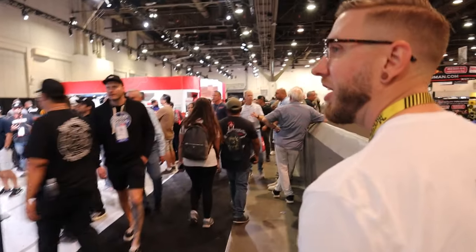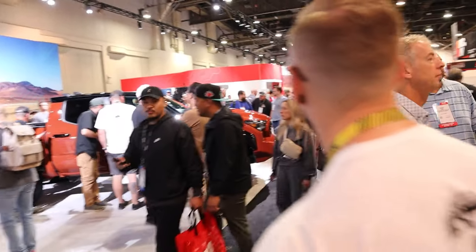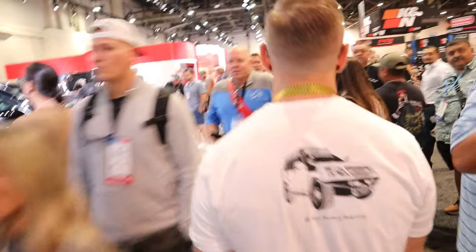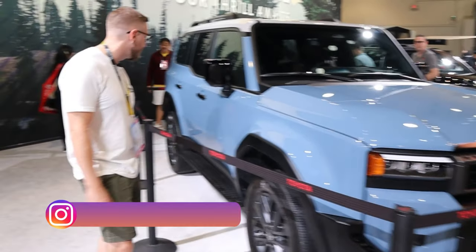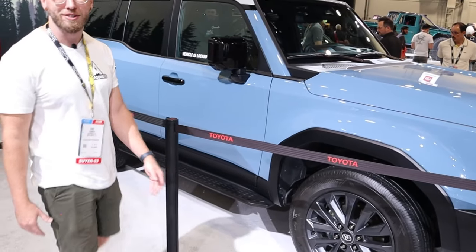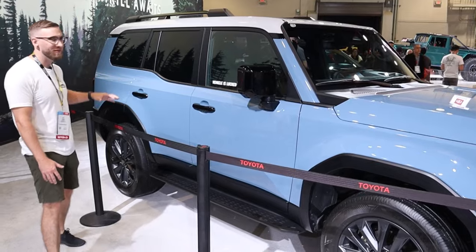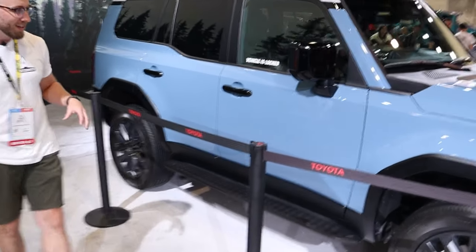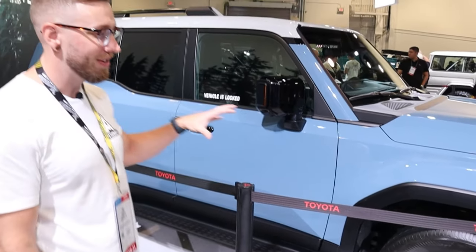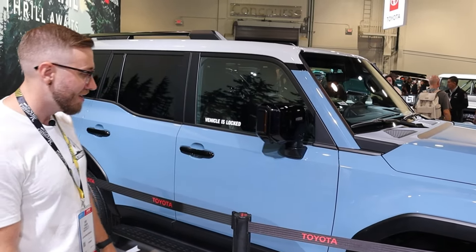We're going over to the TRD offerings from Toyota to look at the Land Cruiser. Unfortunately we have some technical difficulties with our audio and mic setup, so I'm here to talk to you about the 2024 Toyota Land Cruiser and Toyota Tacoma that we got to see up close and personal here at SEMA. They're offering a Land Cruiser model, a First Edition model, and a 1958 Edition model.